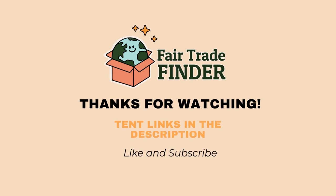Thanks for watching. Tent links are in the description. Like and subscribe.